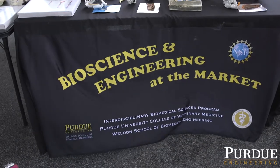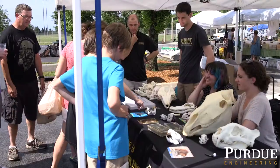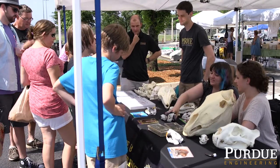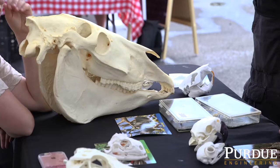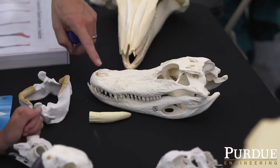Hi, I'm Russell Main and I'm heading up the Bioscience and Engineering Group at the West Lafayette Farmer's Market. I have a group of graduate students and veterinary students here with me and we are discussing skulls and how differences in the skull between different groups of birds, reptiles, and mammals might relate to what these animals are eating.